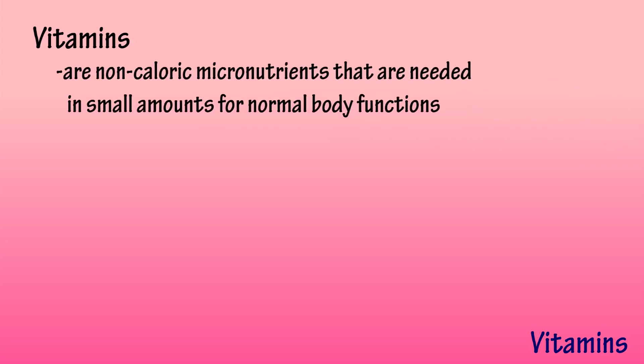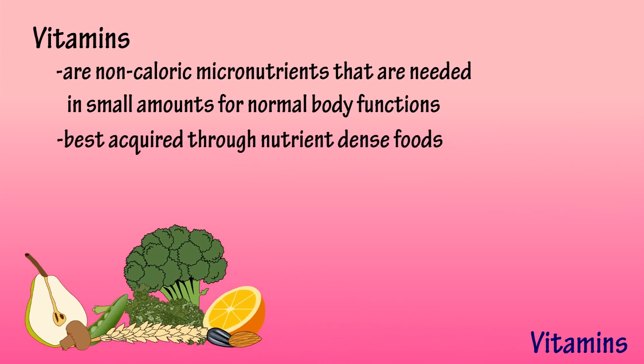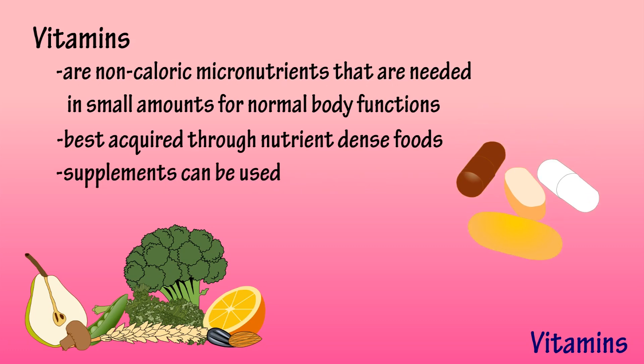So what exactly are vitamins? Vitamins are non-caloric micronutrients that are needed in small amounts for normal body functions. The best way to consume vitamins is through a variety of nutrient-dense foods.